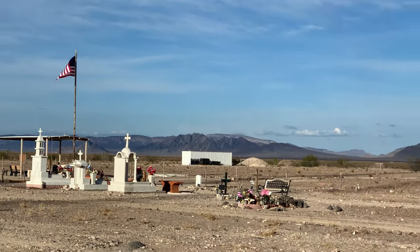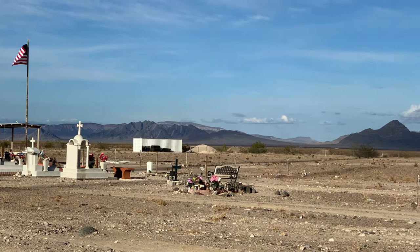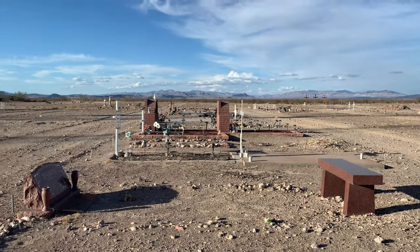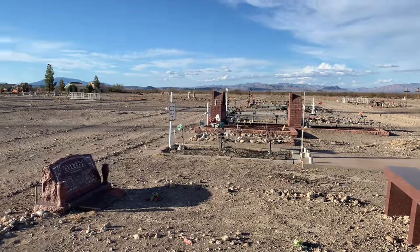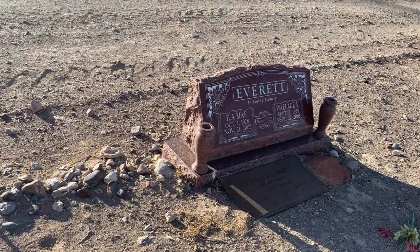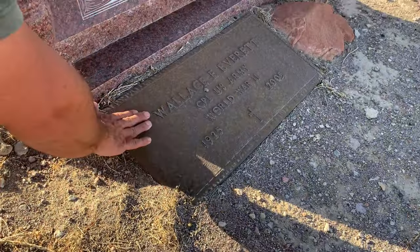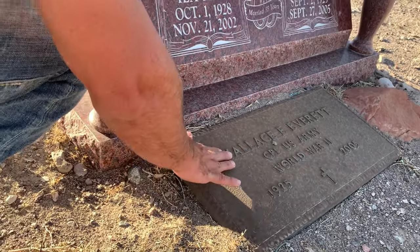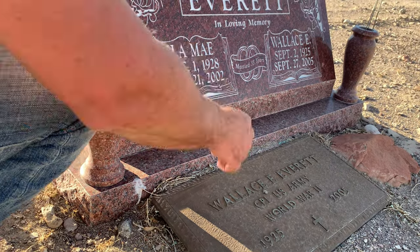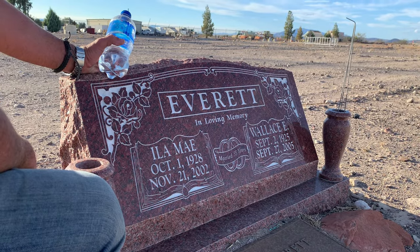And somebody has a bench. Shout out to the bench in the cemetery. And this was a veteran — the headstone that's in the ground, that's a bronze one. He's a corporal in the U.S. Army during World War II, and it's in pretty good shape. This was Wallace Everett. He lived a long life — he was 80.